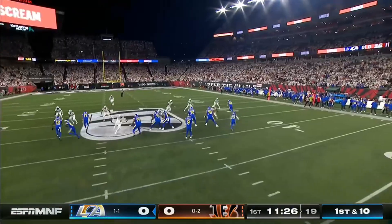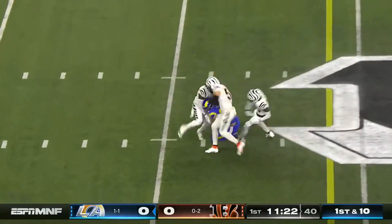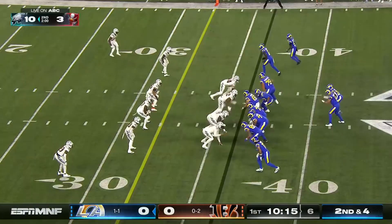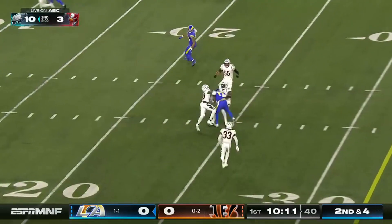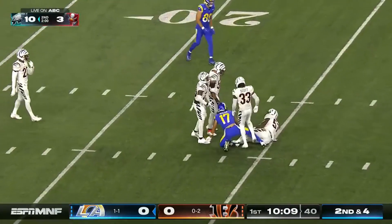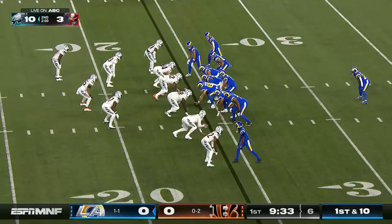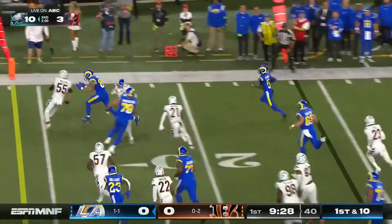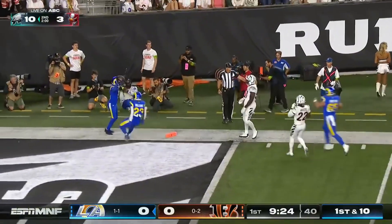Stafford and the Rams take over in great field position at the 45. The crowd is trying to make some noise. Stafford hits across the middle and the catch is made by Tyler Higbee. Second and four, Stafford fits it into a tight space — that throw has been the talk of the NFL so far through two weeks. Then it's Atwell flashing the speed, making a cut and tightroping down the sidelines.